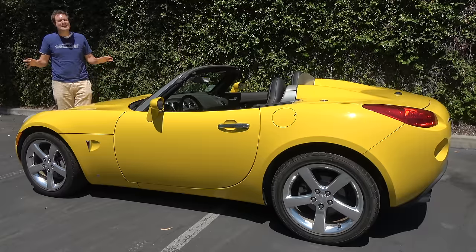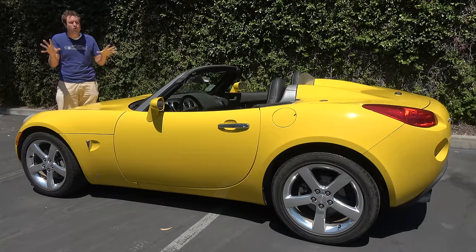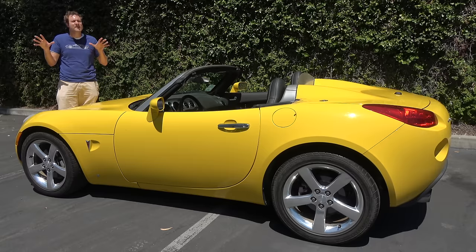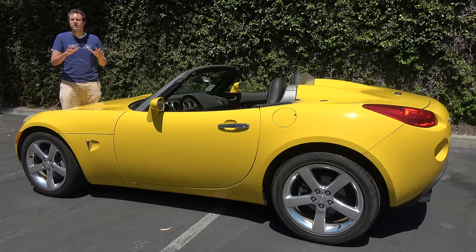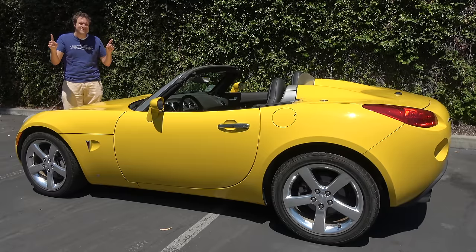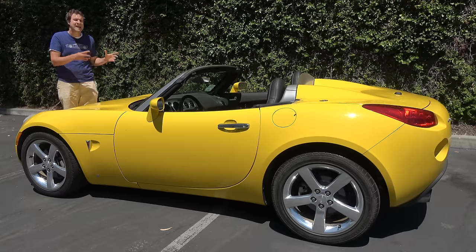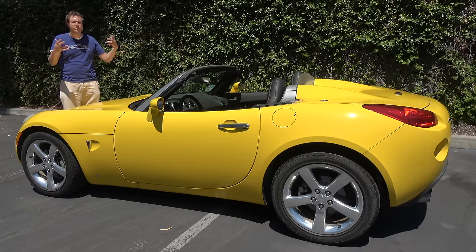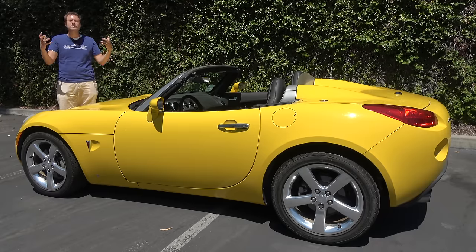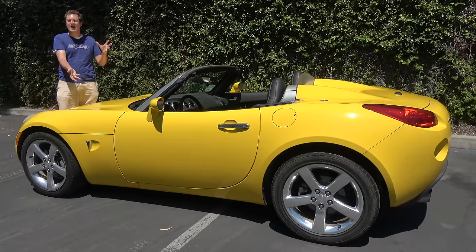Unfortunately, it didn't last long. The Great Recession hit, and the Pontiac brand closed up shop entirely, so the Solstice only got four short years of production before it went away. These days, most people forget it existed at all, given the orphan brand and the popularity of the Miata.